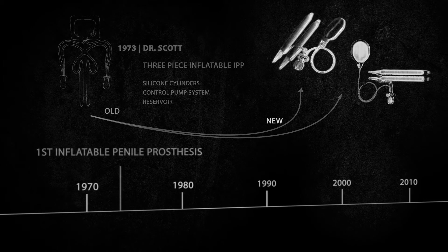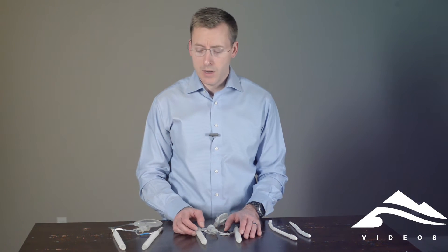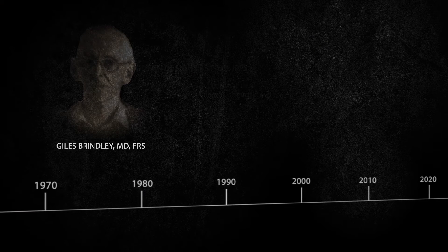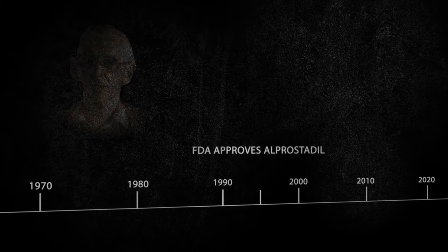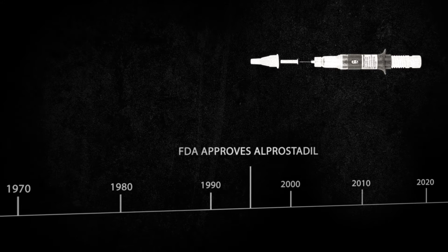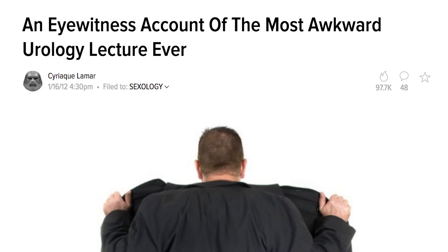Over the years, this device has transformed and been updated significantly since that time period. And you can see the two leading models here today — the AMS and the Coloplast prosthesis. For a long time, a penile prosthesis was the only treatment for erectile dysfunction. Until the 1980s, when a man by the name of Giles Brindley and several others came up with intra-cavernosal injections. These injections caused direct vasodilation to the arteries in the penis to give an erection. Dr. Brindley was quite infamous for giving his presentation and injecting himself on stage for his first talk.